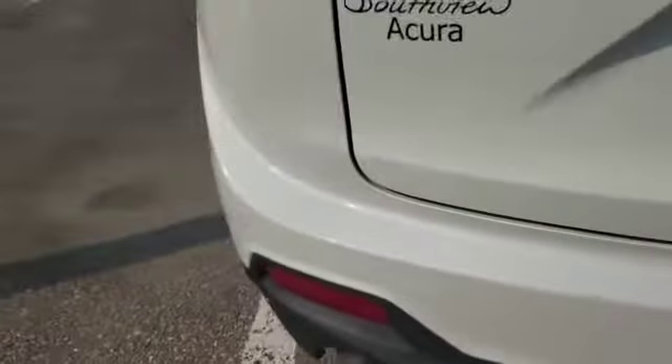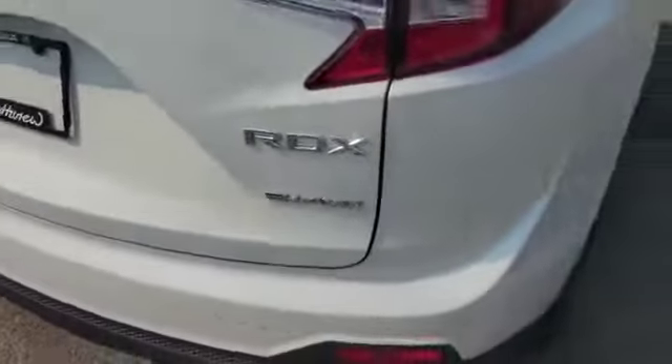As you can see, you got the backup camera here, and you also got the backup sensors all along the back bumper too. Down here, you've also got a dual muffler and SH turbo drive.